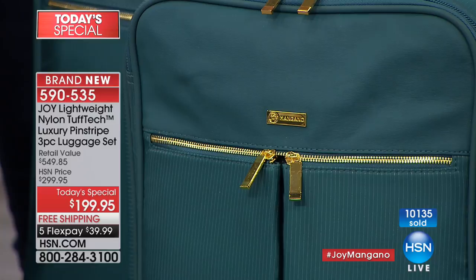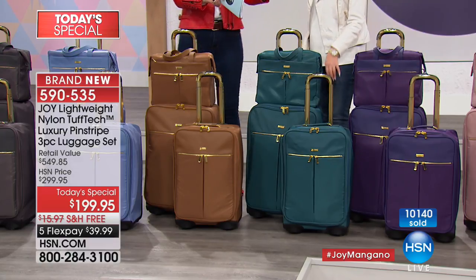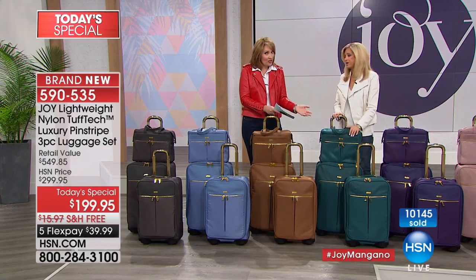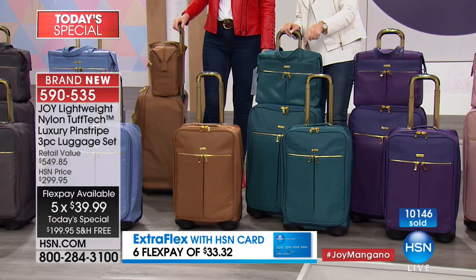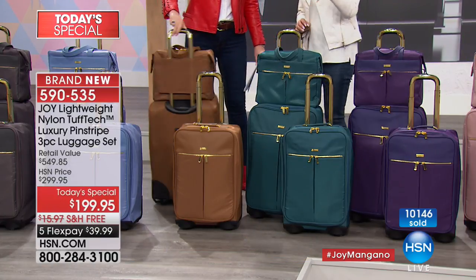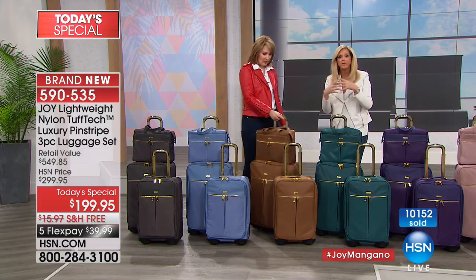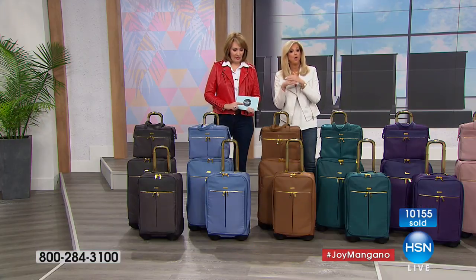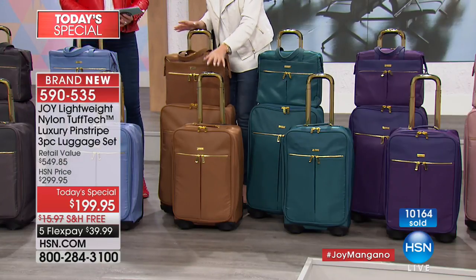This is absolutely stunning. If you're thinking about the teal, do it — nobody in the world will have it. It's so distinctive, nobody will take your luggage by accident. And it will look this beautiful year after year because of the 10-year warranty and the Good Housekeeping Seal. There is no luggage from East Coast to West Coast, feature for feature, with all these patents. As a designer who's been designing luggage for almost 20 years, it doesn't get better than this.